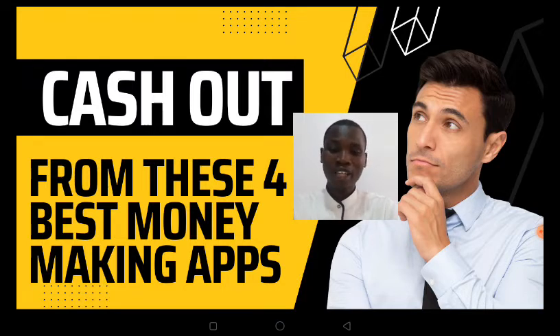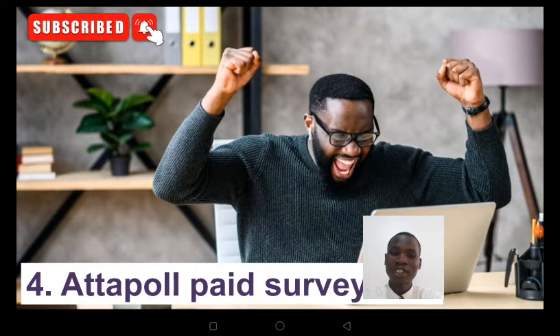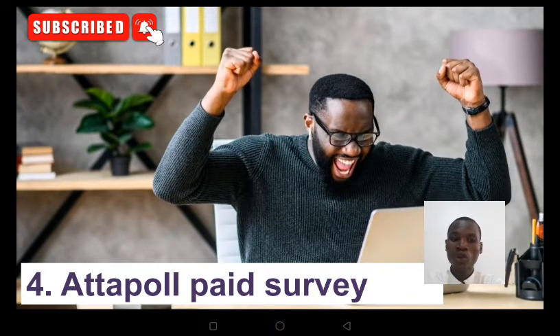The first app out of the four I'm going to show you right now is called Article Paid Survey. You can go to either the Play Store or App Store to download it. Just like the name implies, you take some surveys and you get paid. When you make a withdrawal, your money is paid instantly. This has been tested — you can try it out today, download the app, answer questions, and get paid instantly.